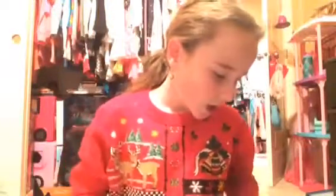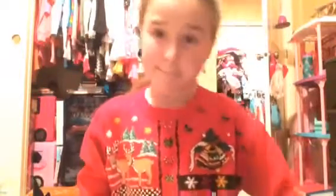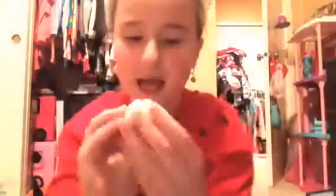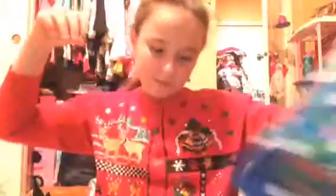She wants a fox squishy and I don't really have a fox squishy, but I do have a mini panda bun. I'm just going to give her this — it has a little bit of defects, but that's fine. I'll put that in there.